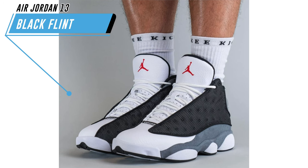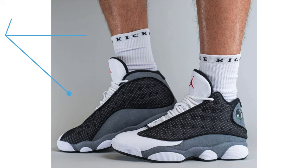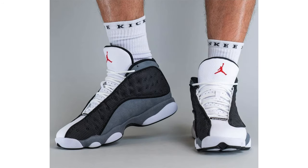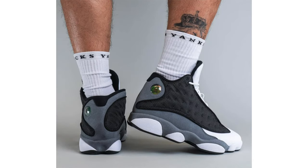The Air Jordan 13 Black Flint was also featured in the Summer preview, but I'm covering them now because on-feet photos recently popped up. For those that don't know, they feature reflective mesh on the upper and will release in full family sizing. They're currently scheduled to release on April 22nd, and the retail price is $200.